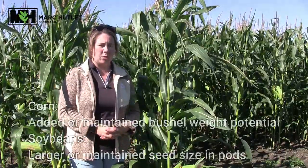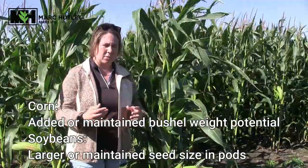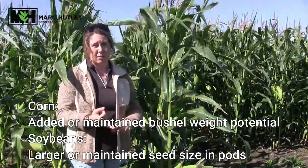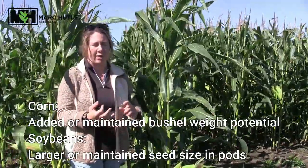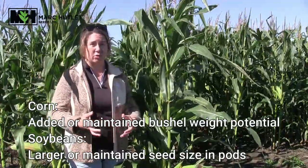A lot of the later seeded corn and soybeans will actually see perhaps a benefit from this, where they still haven't quite gotten to the end of their grain fill period. So we will see perhaps a higher bushel weight in some of that corn, as well as some bigger soybean seed sizes in those beans that are still very green.